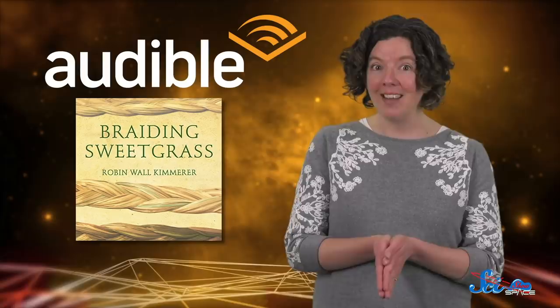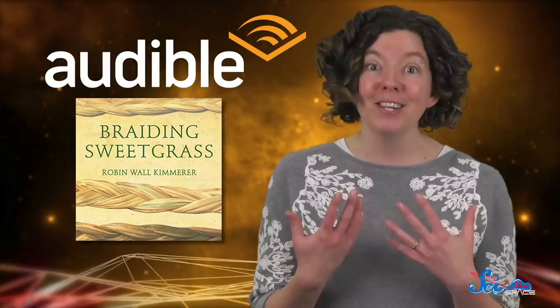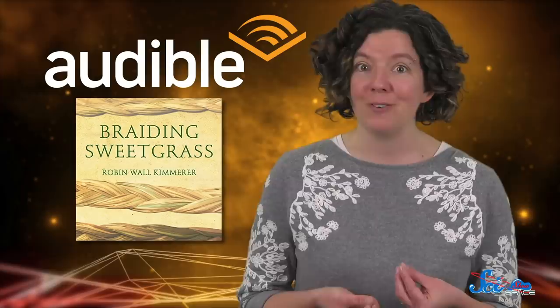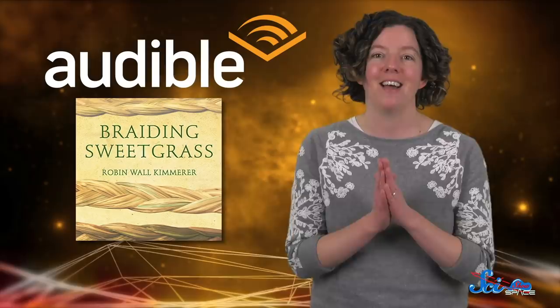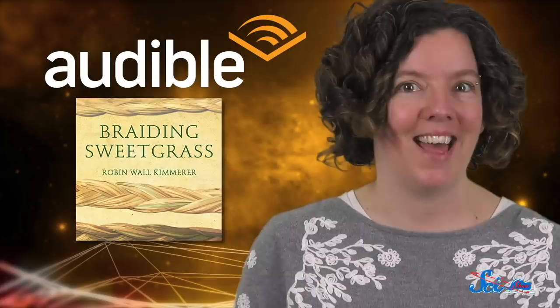We're big fans of storytelling around here, and if you are too, you might be interested in an audiobook I've been listening to on Audible. SciShow host Rose Bear Don't Walk recently recommended Braiding Sweetgrass to me — it's written and narrated by Robin Wall Kimmerer, an indigenous scientist. I'm really enjoying it because Robin Wall Kimmerer is an incredible writer who weaves together her own personal story with her academic science background and indigenous narratives that help us understand the world more completely. It's a really great listen, and I highly recommend it — so check out Braiding Sweetgrass if you want.